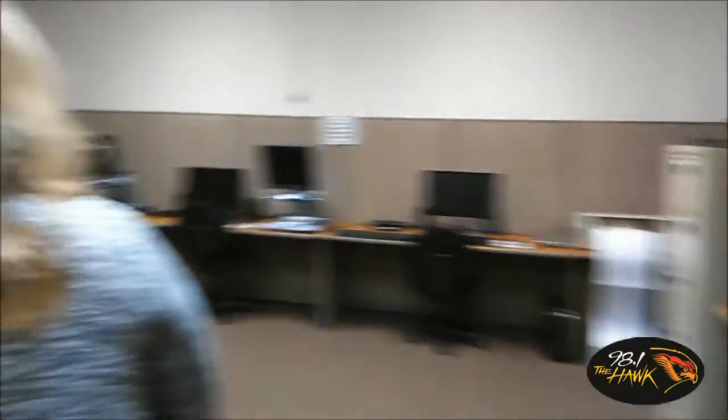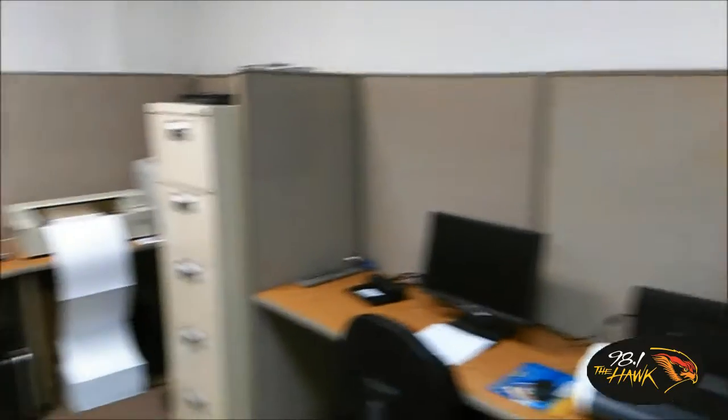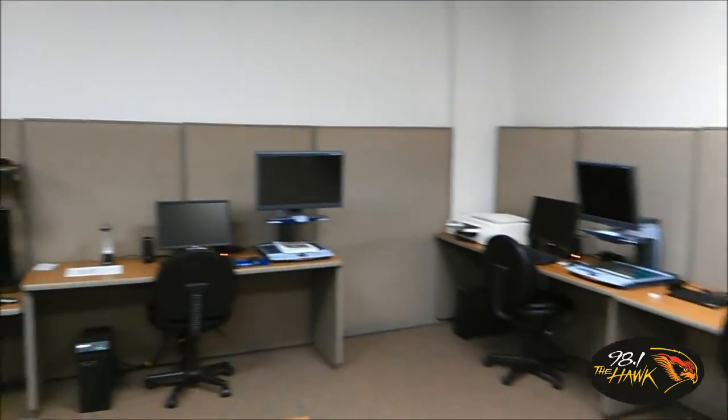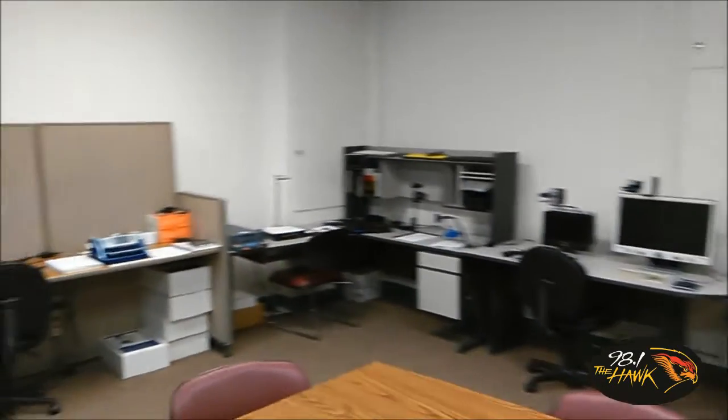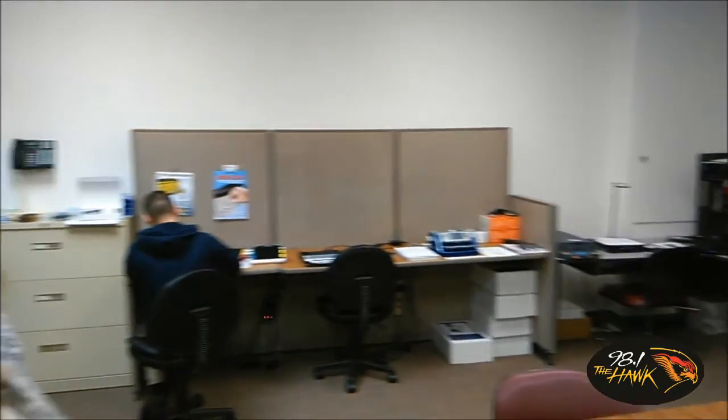This is our room. This is where we hold all of our computers, all of our CCTVs, magnifiers — anything that consumers may want to try or use to help them be able to read things a little bit easier.